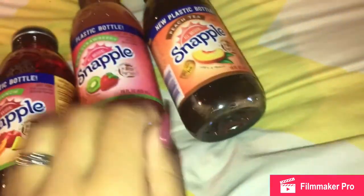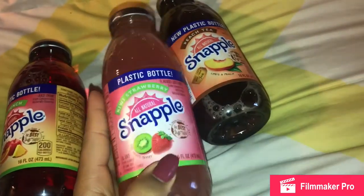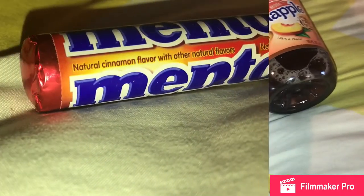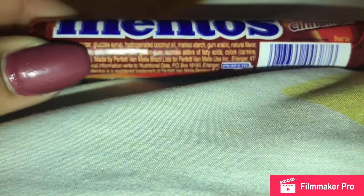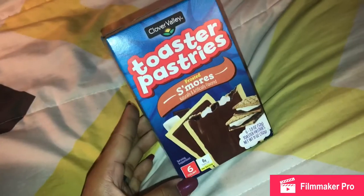The next one I bought was strawberry kiwi — I love that one too. I don't really care about the ingredients for that one. And finally I got my mom a fruit punch. Next, I bought some cinnamon Mentos — I ate those as soon as filming was done. I love Mentos so much and at your local Dollar General they're 89 cents.